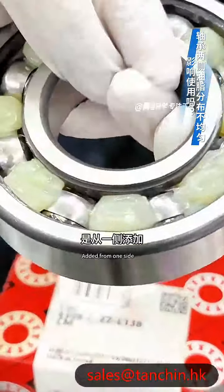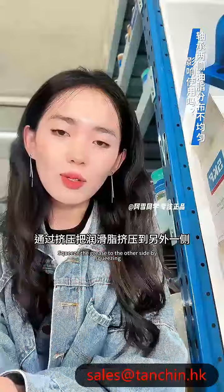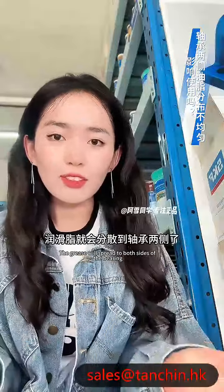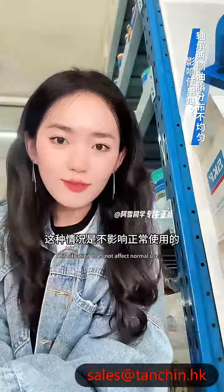Don't worry, this is a normal phenomenon. When grease is added to the bearings from one side, it gets squeezed to the other side through compression. When the bearings operate normally, the grease will spread to both sides, so there's no need to worry at all. This situation does not affect normal use.